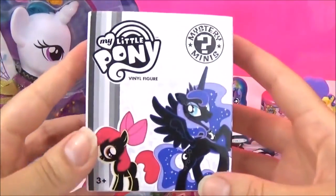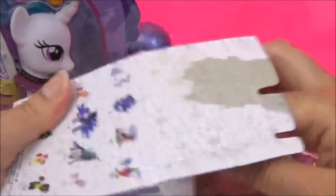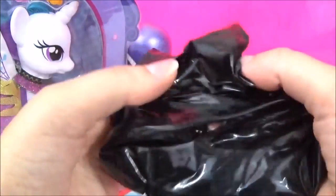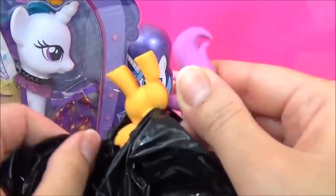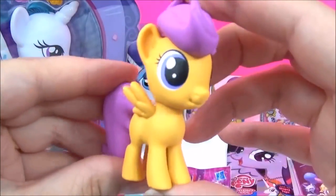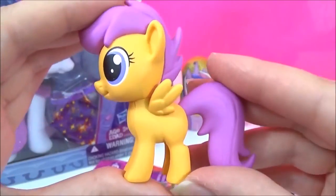The next surprise I'm going to open is this My Little Pony Mystery Mini! I really hope we get Spike! We got Scootaloo! How adorable does Scootaloo look! And this one is actually a new one for me, which is awesome!